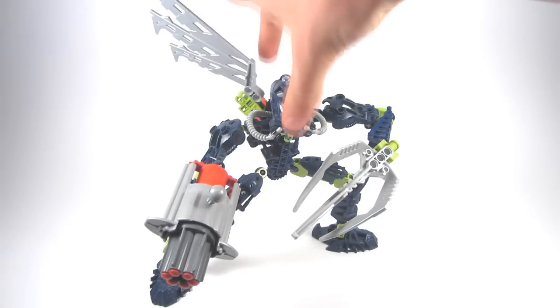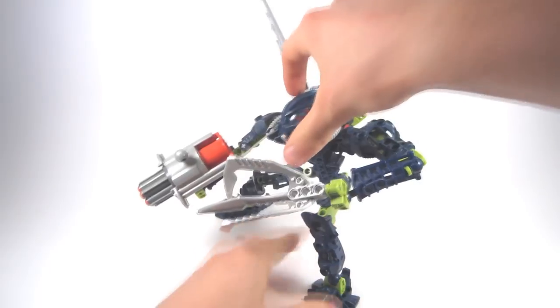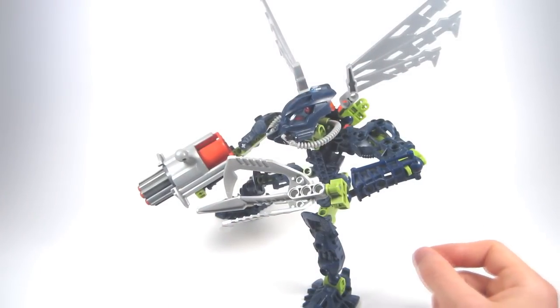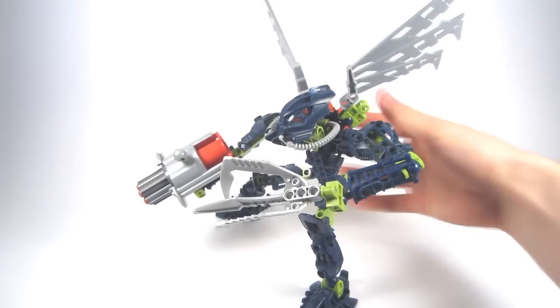Starting with the pros. Right off the bat, the standard amount of articulation would definitely be a pro — three points in the legs, three in the arms, and one in the head. We also have an additional two on her back due to her fins, and that's really nice to see.